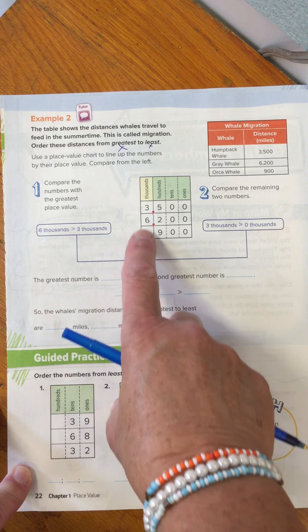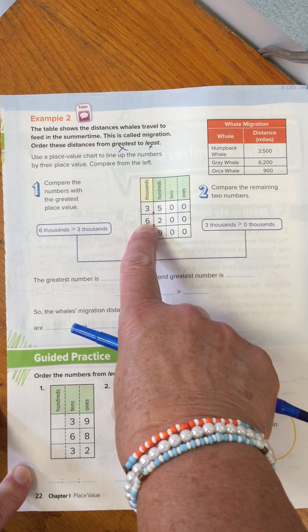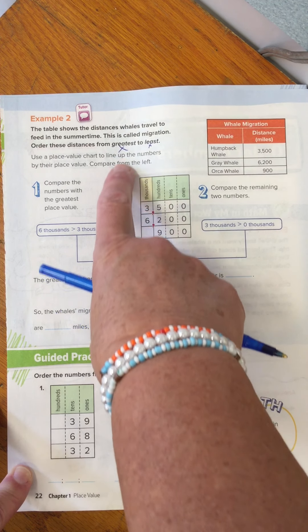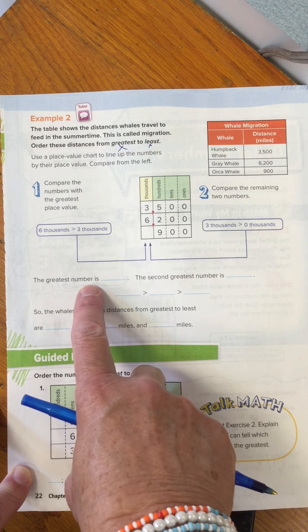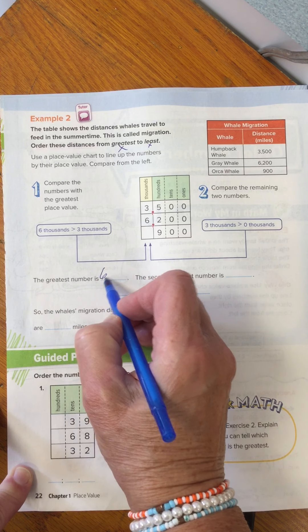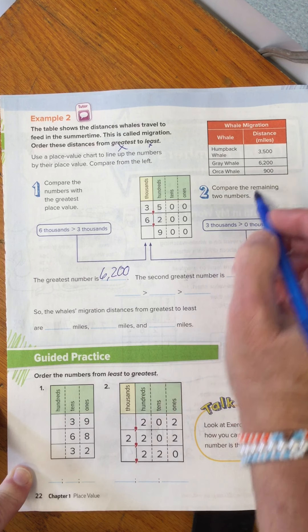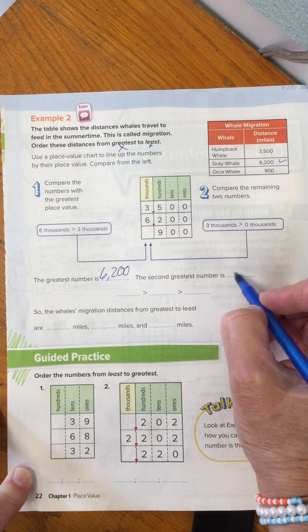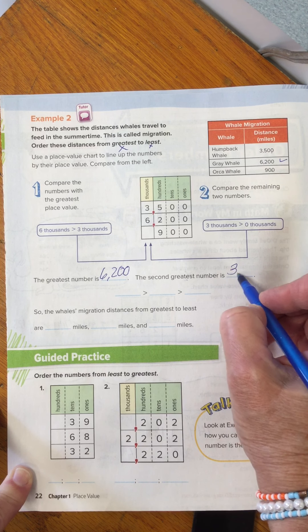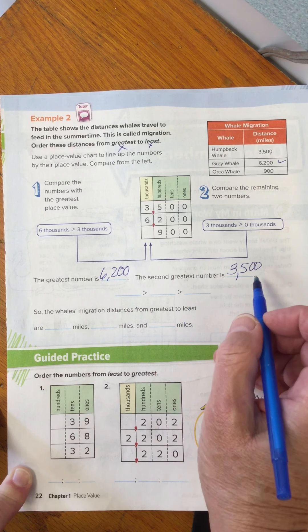We start comparing our digits in place value. It looks like 6,000 is the greatest number, so I'm looking for the biggest to the smallest. The greatest number is 6,200. The second greatest is the humpback at 3,500. And the least would be 900, the orca.